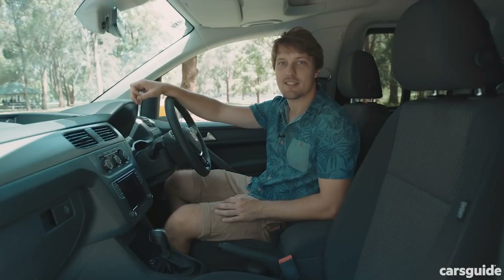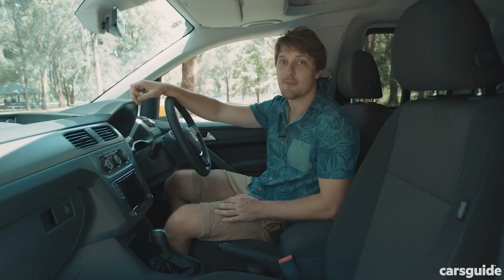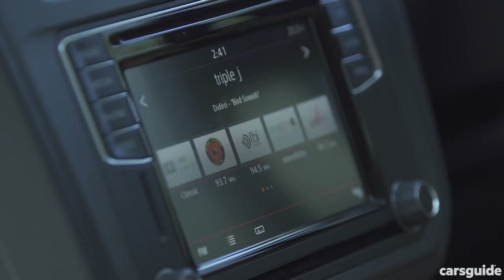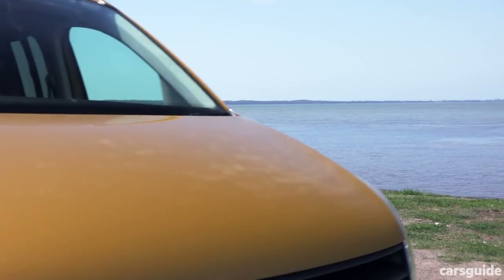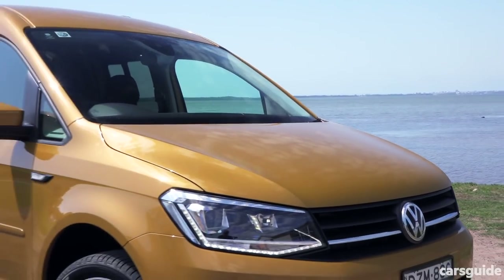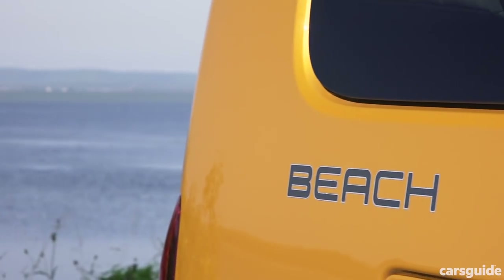Safety-wise, there's city-speed auto emergency braking, lane-keep assist, and importantly for those long drives between campgrounds, there's adaptive cruise control. The reversing camera is a must for a van like this, and even comes in handy when you're backing into that camping spot. There's also 17-inch wheels including a full-size spare, Xenon headlights, and tinted glass for privacy.